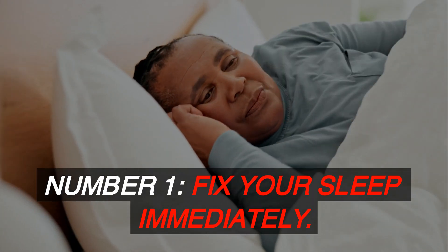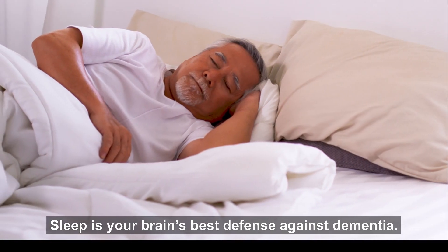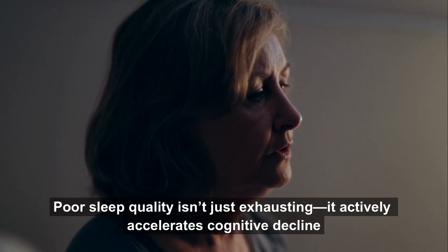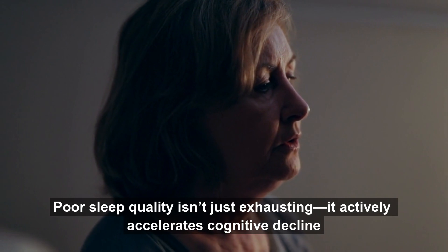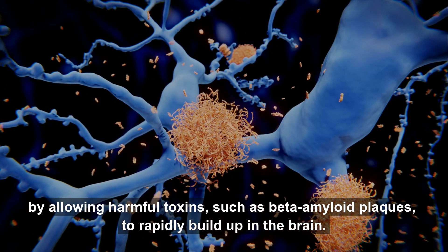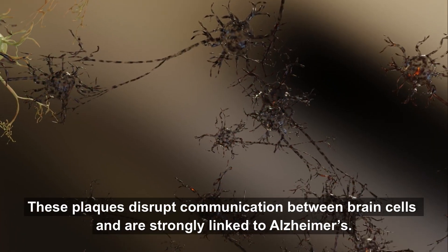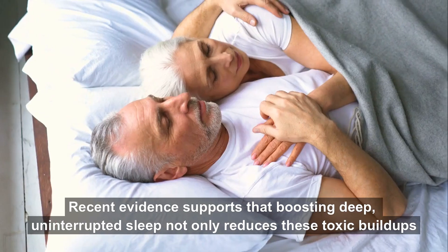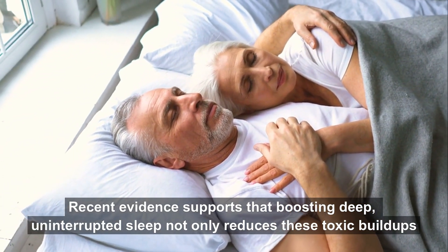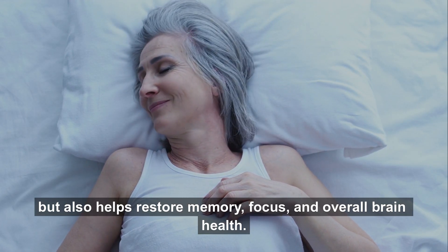Let's jump straight into number one: fix your sleep immediately. Sleep is your brain's best defense against dementia. Poor sleep quality isn't just exhausting — it actively accelerates cognitive decline by allowing harmful toxins, such as beta amyloid plaques, to rapidly build up in the brain. These plaques disrupt communication between brain cells and are strongly linked to Alzheimer's.